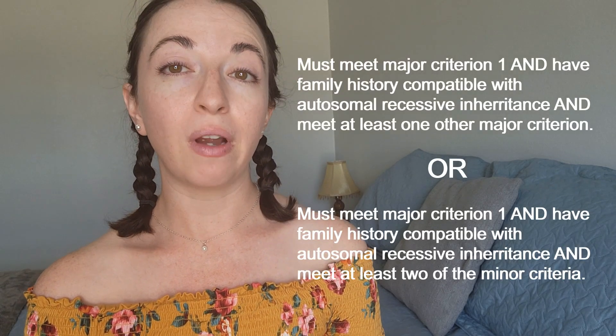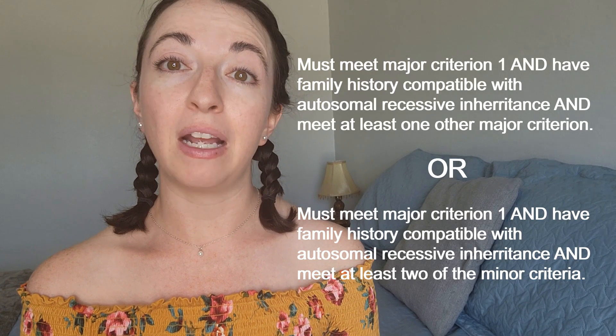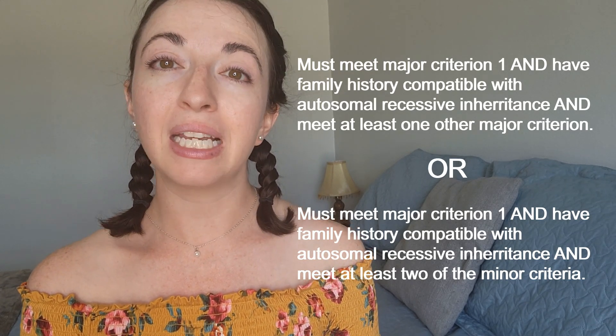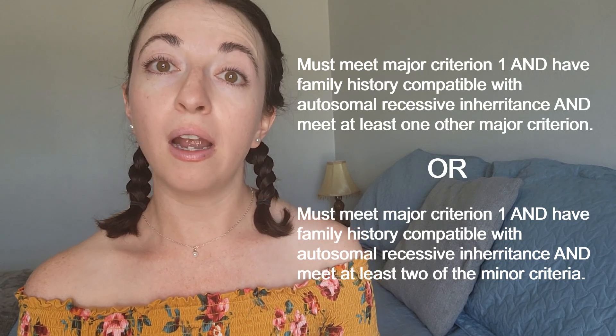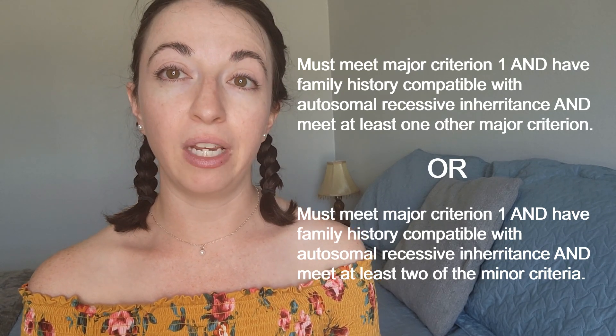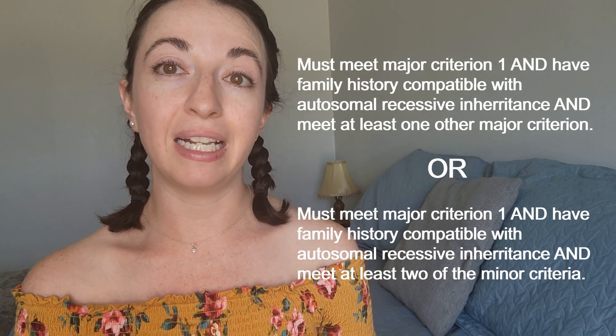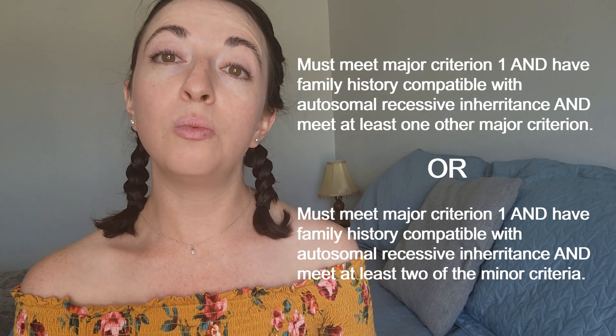Cardiac valvular EDS is diagnosed through genetic testing, and genetic testing should be considered for anyone who meets the diagnostic criteria for this rare condition. To meet the diagnostic criteria, a person must meet major criterion 1 and have family history compatible with autosomal recessive inheritance, and meet at least one other major criterion, or meet at least two minor criteria.